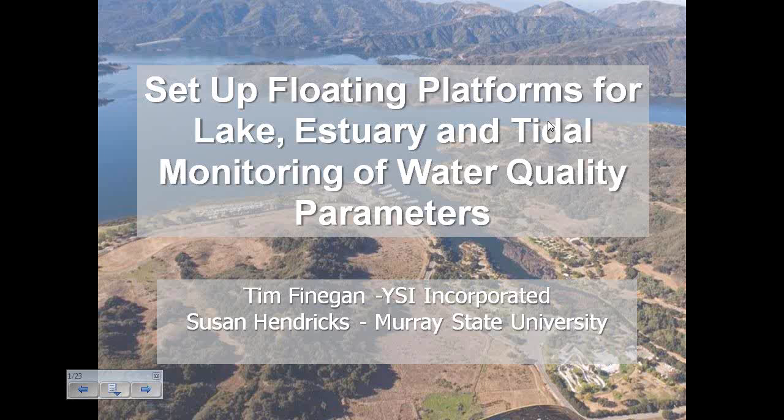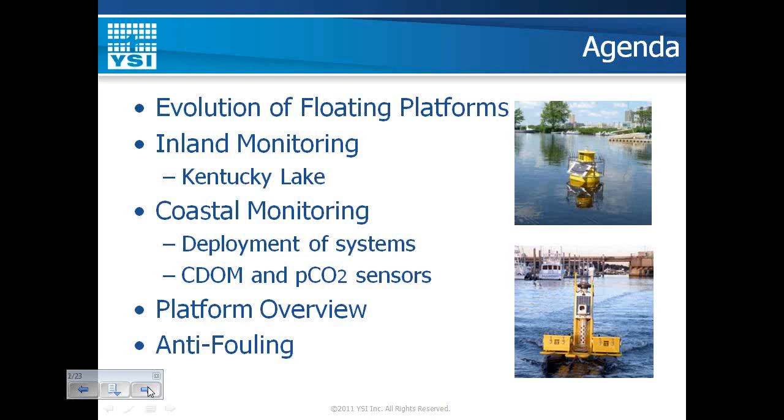We'll get started and I'll turn it over to one of our two presenters, Tim Finnegan. Thanks for that introduction, Danielle. Before we get into all the details, I just want to do a quick agenda of what we're going to cover today. We're going to start off by talking about the evolution of floating platforms. A number of folks on the line are starting continuous monitoring systems and interested in starting a floating platform monitoring network.